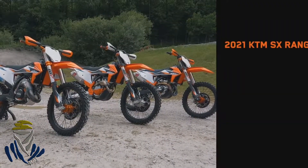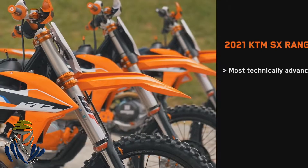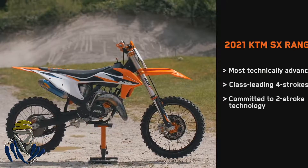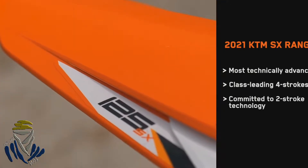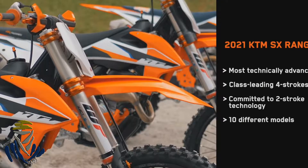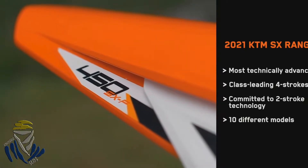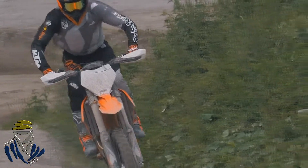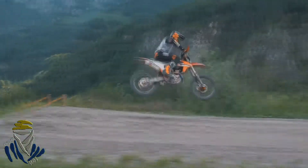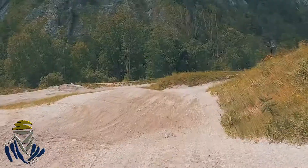The 2021 brings the widest and most technically advanced ready-to-race lineup yet. Pushing forward with the development of class-leading four strokes, KTM remains committed to two-stroke engine technology. The 2021 KTM SX lineup advances the leading technology across ten different models, from the revolutionary KTM 65 SX to the championship-winning KTM 450 SXF. The 2021 SX range benefits from key updates focused on handling performance as well as durability. These changes are derived from expert opinions as well as from our races to bring the best technology available into our new motocross range.